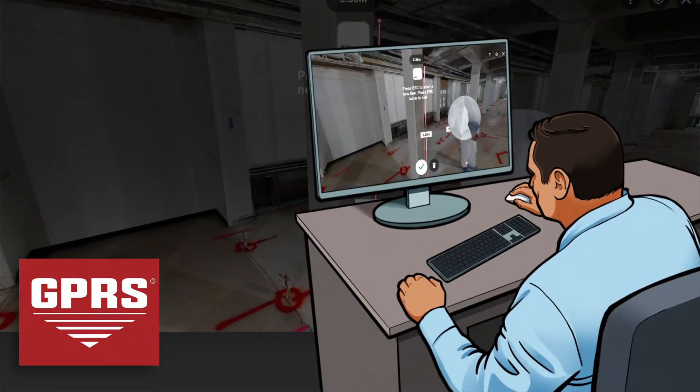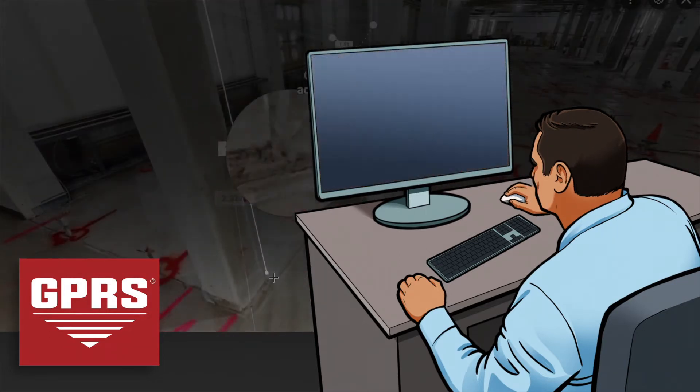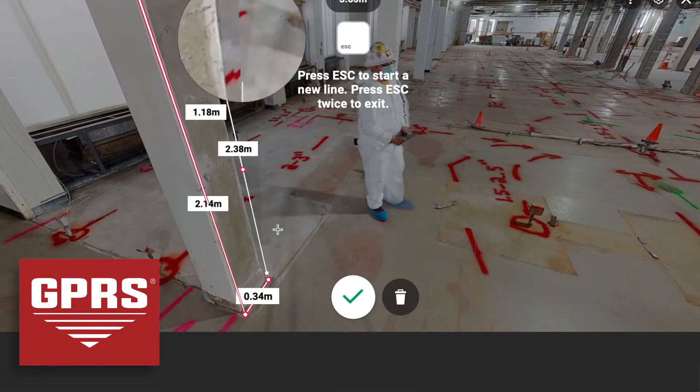Our 3D virtual tour video not only grants your company the capability to simply view the job site, but allows you to accurately measure the dimensions of concrete columns without getting up from your desk.